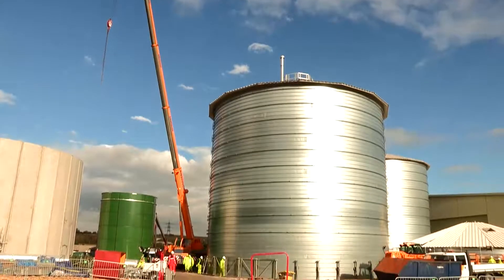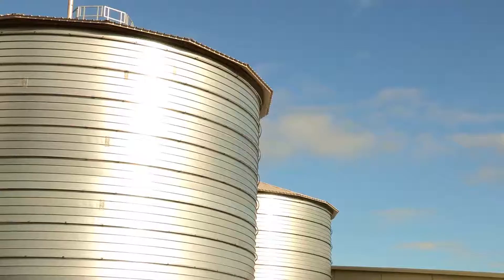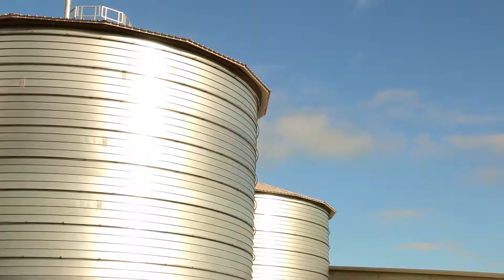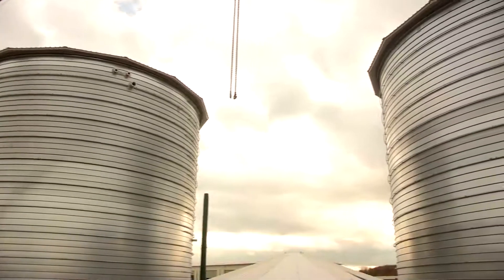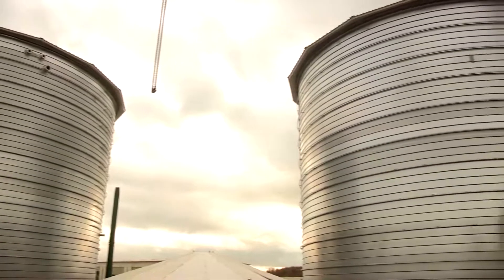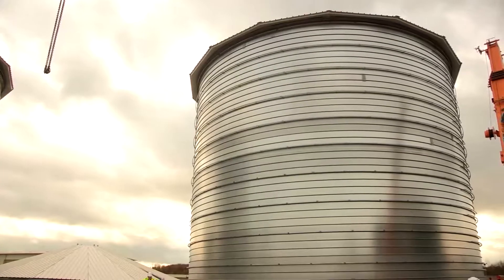We're at Wakefield, and the site is a waste processing site in South Kirby. We are mid construction of the AD plant. At this site, organic household waste will be processed through the AD plant to produce gas. The gas will be transmitted to the CHP engines which will produce power, which will be fed off to the grid.